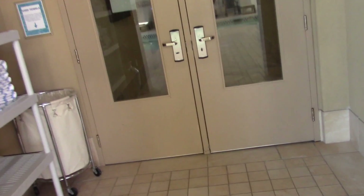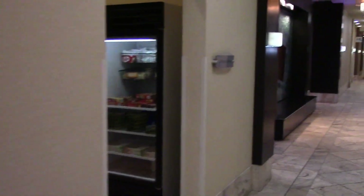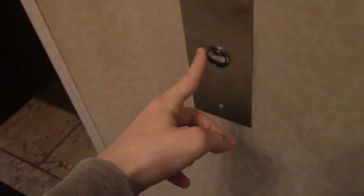All right, now let's get out of here and we're going to do the room tour. That is the general store. And right next to the front desk is the ATM. Now let's go look at our room.